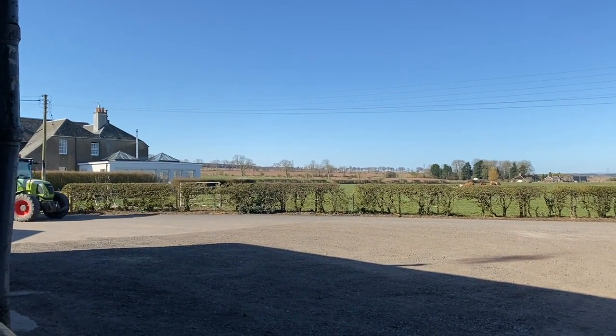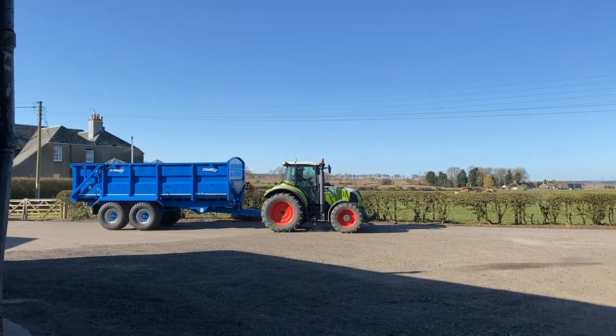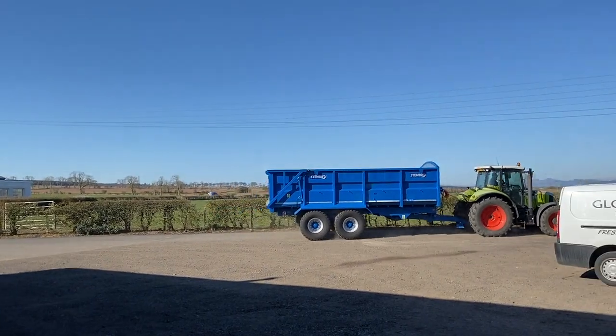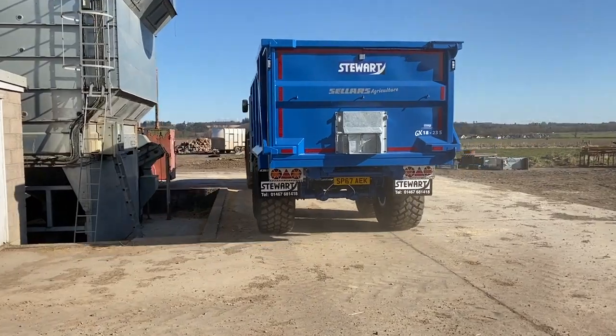Here's the new piece of kit arriving. Imagine that but with a blue tractor on the front — much better. Looks good.